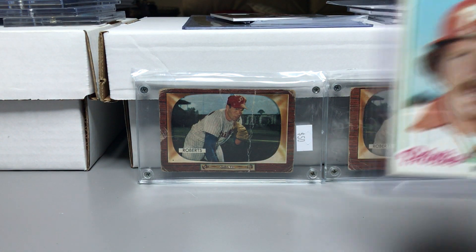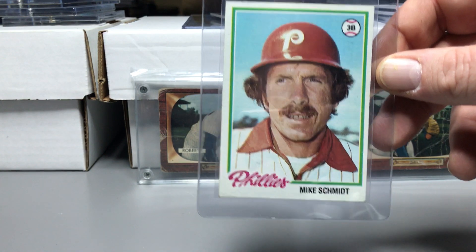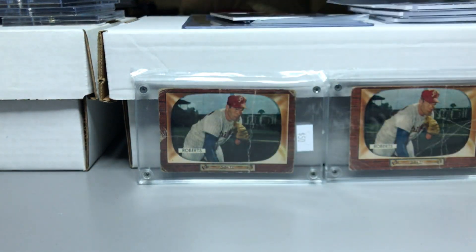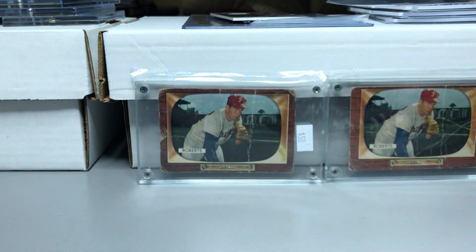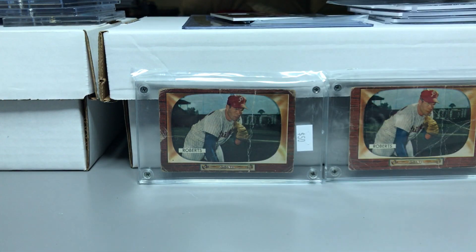I picked up one, two, three '78 Schmidts in really good condition. This Rose is real sharp. Then I picked up a very nice Eddie Murray but off-center left to right. For the '77s, I picked up two Andre Dawson rookie cards.